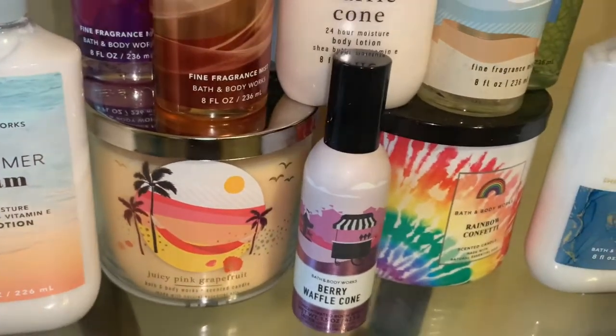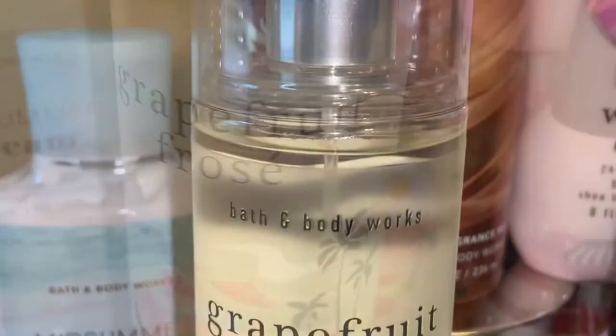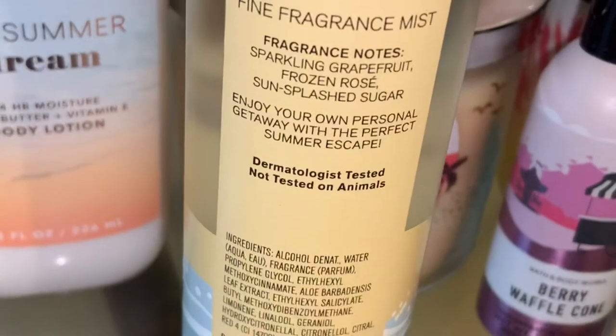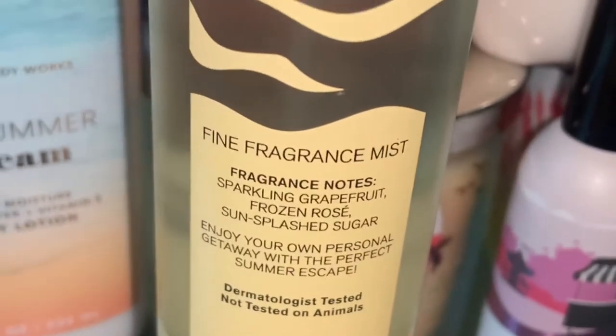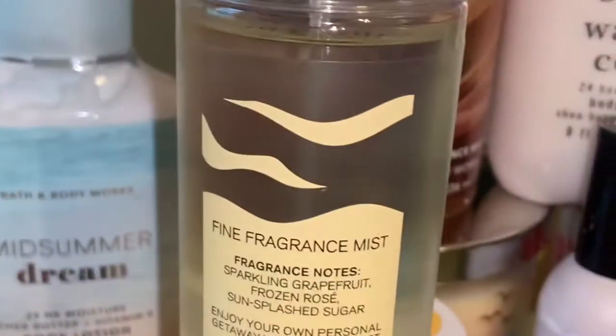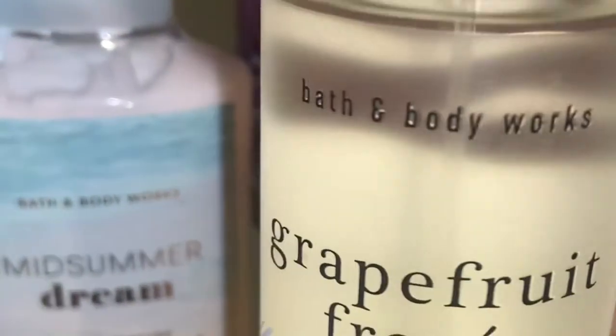First, I have Grapefruit Frosé. I was so excited to get this spray — this is Sparkling Grapefruit Frozen Rosé Sun Splash Sugar. Enjoy your own personal getaway with the perfect summer escape. I was so happy to get this because I wanted it so bad. To me, this is like a sugary grapefruit drink, almost like a grapefruit slushy. It is so sugary and so sweet. I also plan on getting the lotion for this, so hopefully that goes on sale during the semi-annual sale. It's just sugary and sweet and it's really, really nice and I really like it.